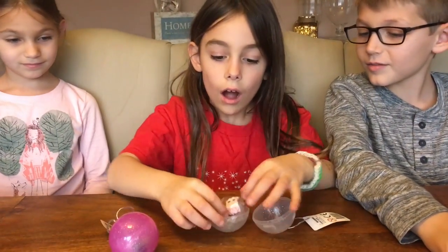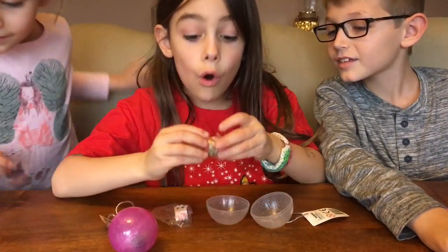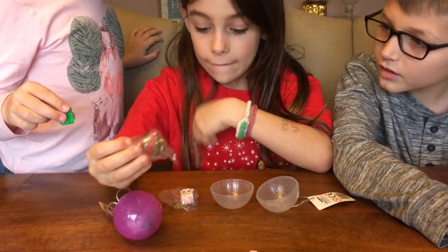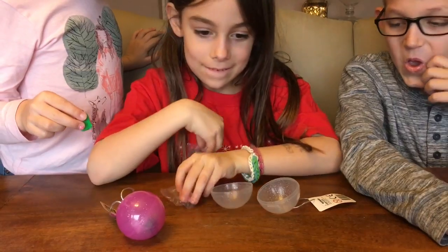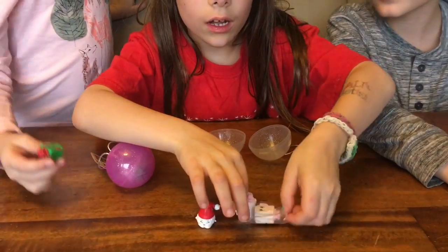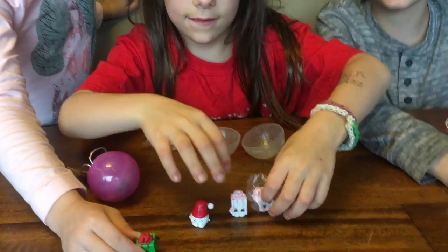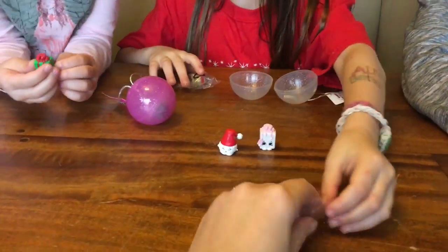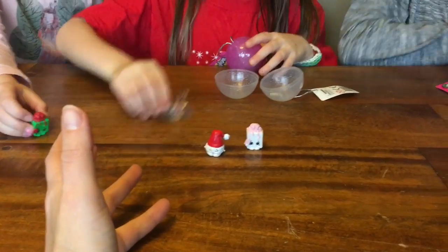My turn to open. I got a gold — that means I got a rare! And you got the same present again, and another same! Here, let me see. It's the same one as mine but it's pink. Let me see your rare one. It's the same one as mine but gold.